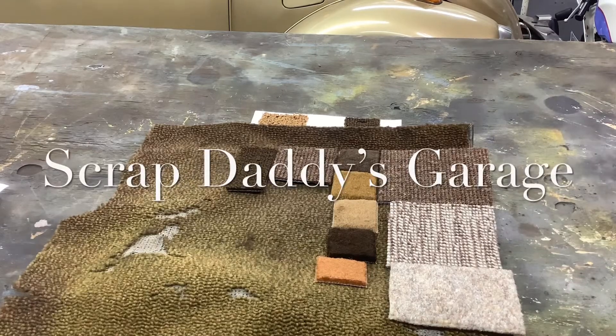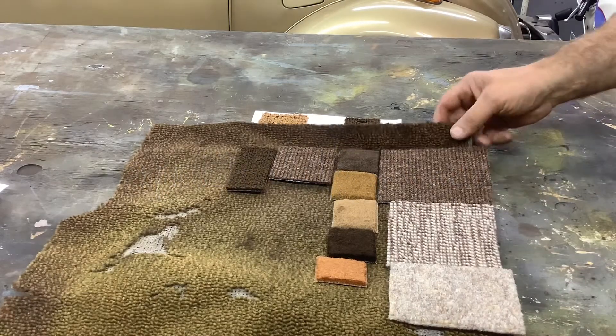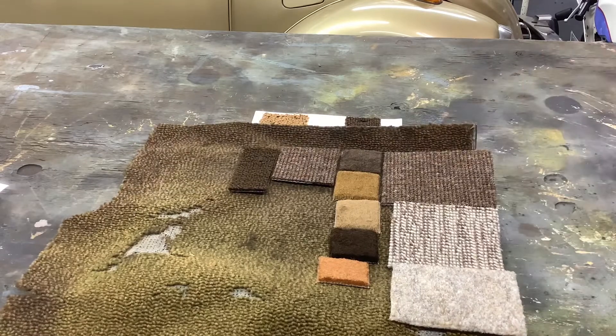Welcome back to our carpet conundrum. I got samples from four different companies: TMI, Sofine, Auto Custom Carpet, and Wolfsburg West.